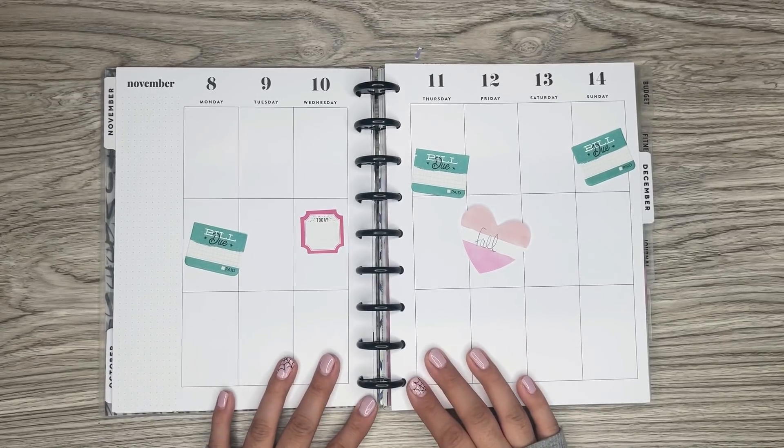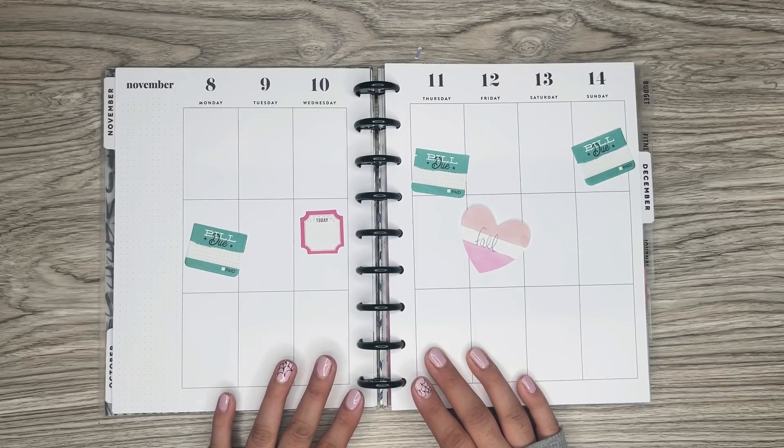Hi everyone, it's Desiree. Welcome back to my channel. Thanks for joining me for another video. Today I'm going to be decorating the pages in my Classic Happy Planner for the week of November 8th through the 14th.